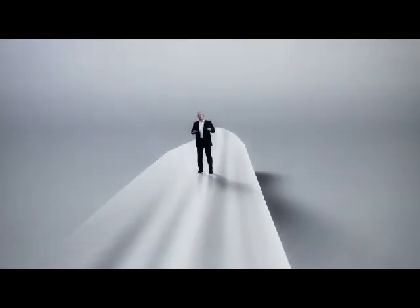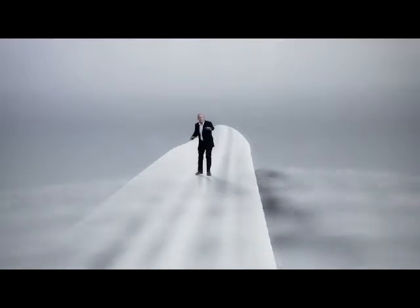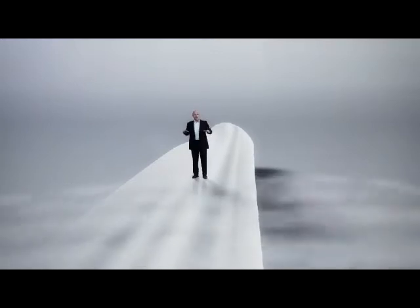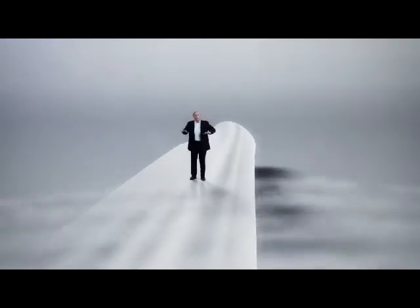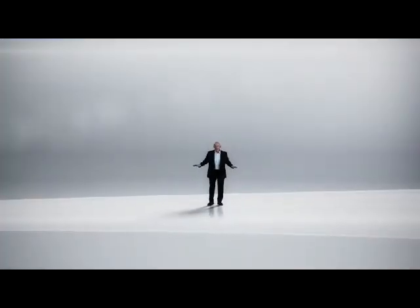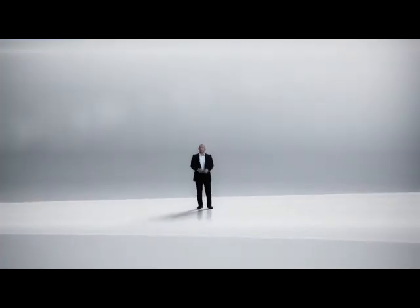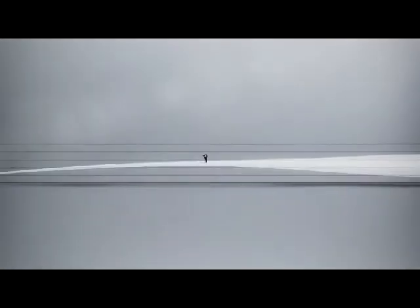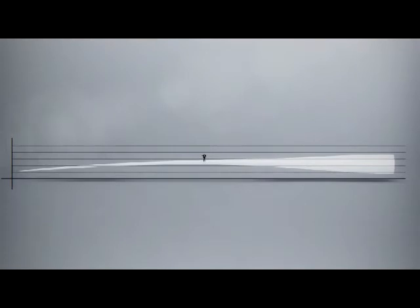During operation, around 150 tons of air pass through the blade system every second — the equivalent of 10 mid-sized trucks pressing onto the blade. To optimize the weight of the blade and to reduce the load on the turbine, LM Windpower developed pre-bending of blades. It's innovations like these which enable LM Windpower to make longer blades than any other blade manufacturer.